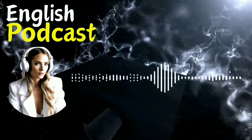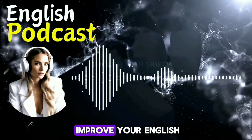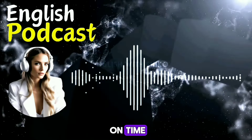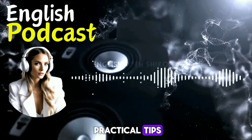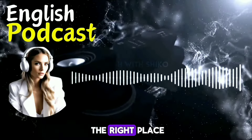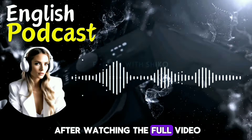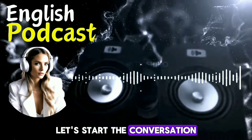Hello my friends. In this episode, we're going to discuss some realistic ways to improve your English speaking skills even if you're short on time. If you're looking for practical tips and tricks to help you on your journey, then you've come to the right place. After watching the full video, you will learn a lot of things. Let's start the conversation.